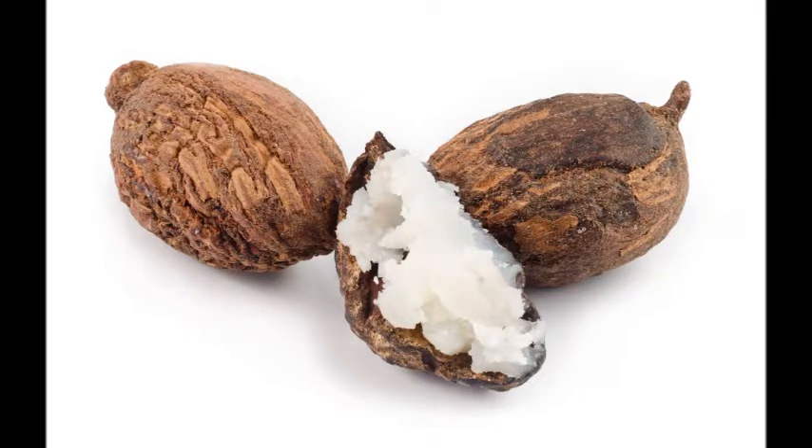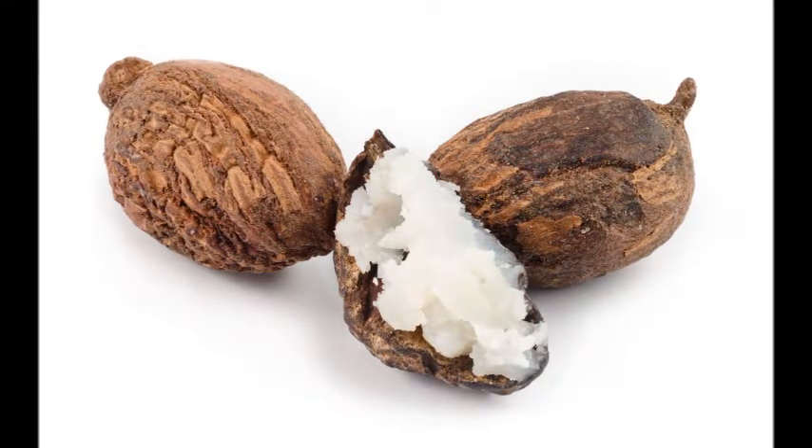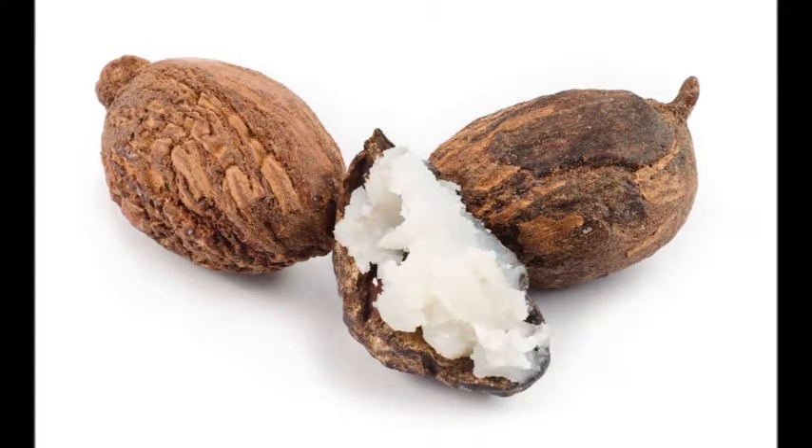However you want to do it is fine. Just let us know when you order. Go to our Etsy shop and enjoy yourself.